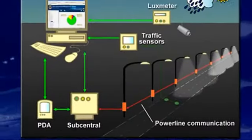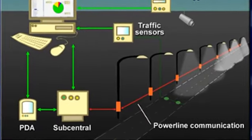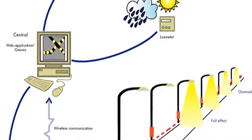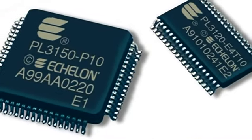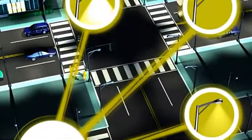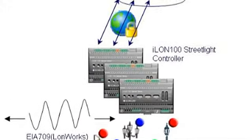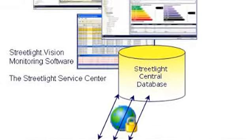Echelon's technology allows cities to update their older, inefficient streetlight systems by leveraging the existing power lines to remotely control the streetlights. This solution significantly lowers energy and maintenance costs and helps reduce carbon dioxide emissions while improving light quality and safety, all from a single, networked infrastructure.